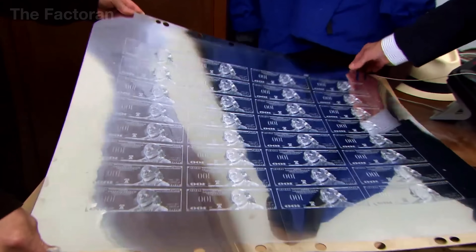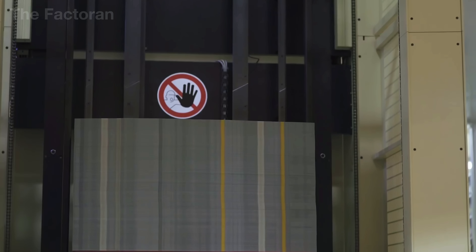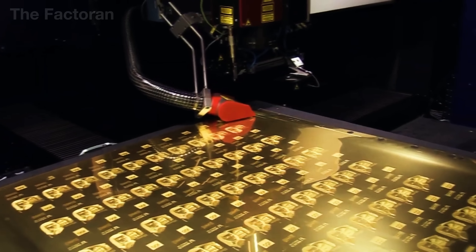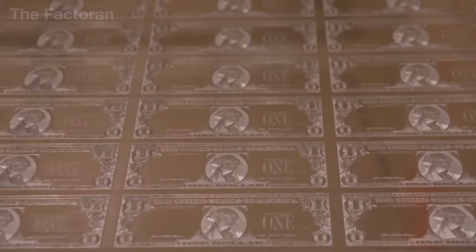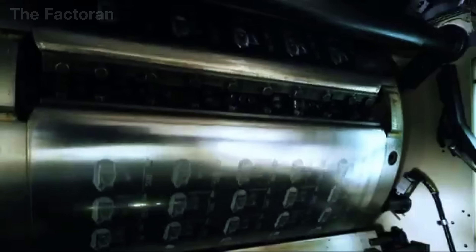After the background printing is complete, the sheets are dried, pressed, and readied for the intaglio printing stage. Using master steel plates mounted onto specialized printing presses, the cotton-linen paper is fed through cylinders weighing several tons. The immense pressure forces ink into the microscopic recesses of the steel plates, then transfers it onto the paper in a unique reverse, from-below motion. It is this intense pressure that creates raised ink surfaces — textures you can actually feel with your fingertips when touching a real dollar bill.